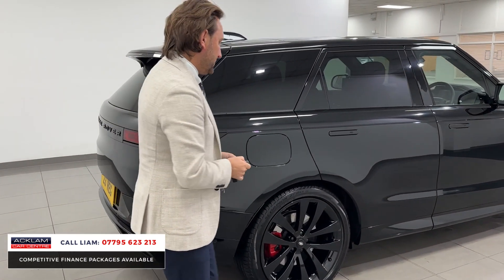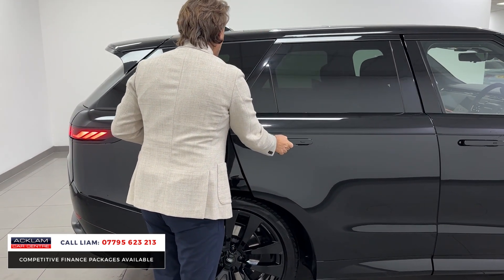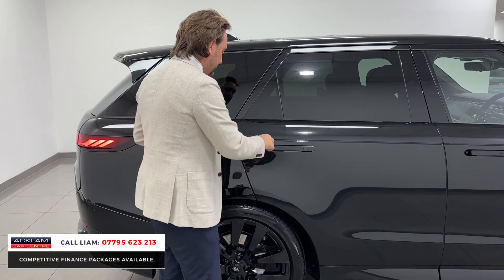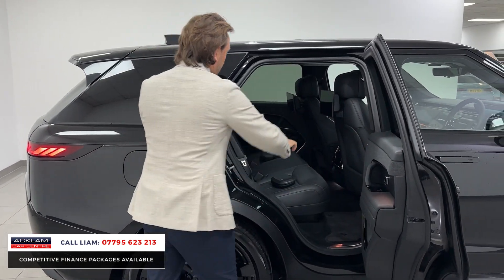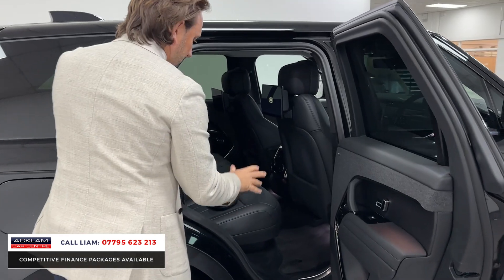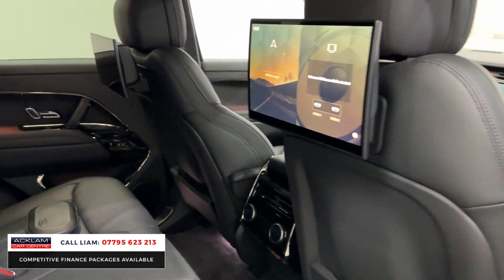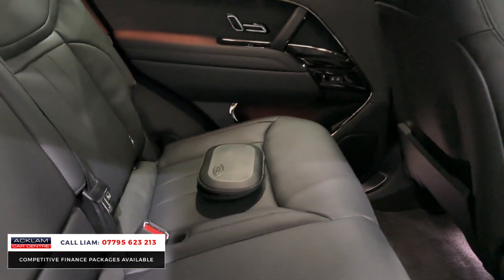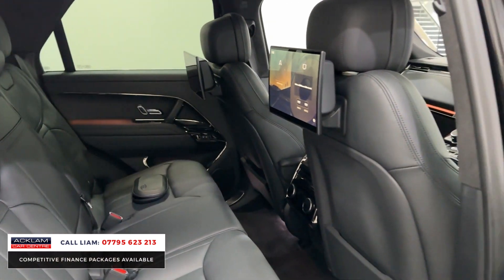Now look at this car inside. We've got privacy glass — that's been paid for as an option. You've got soft closed doors with it being a First Edition. I'll start in the rear because it's the first one I've had with rear entertainment. There's the rear entertainment from factory, two screens, two sets of headphones. You've got illuminated seatbelts and rear heated and cooled seats.